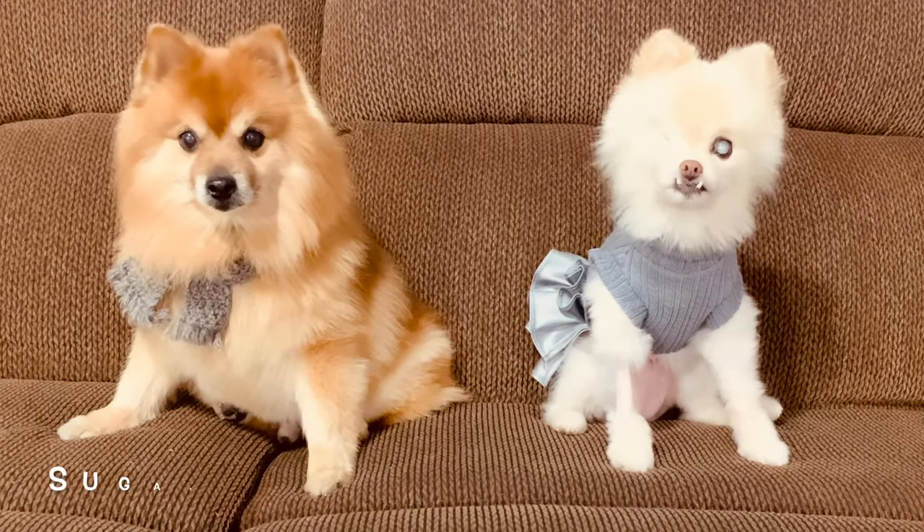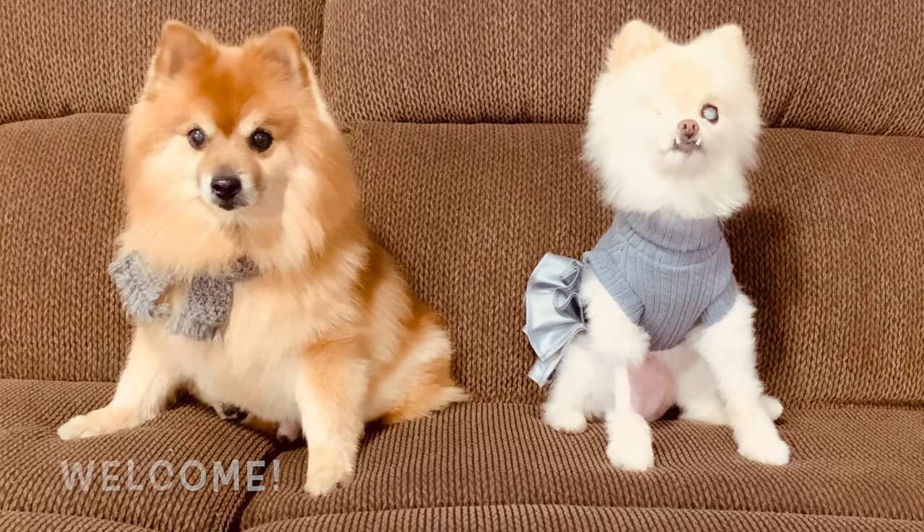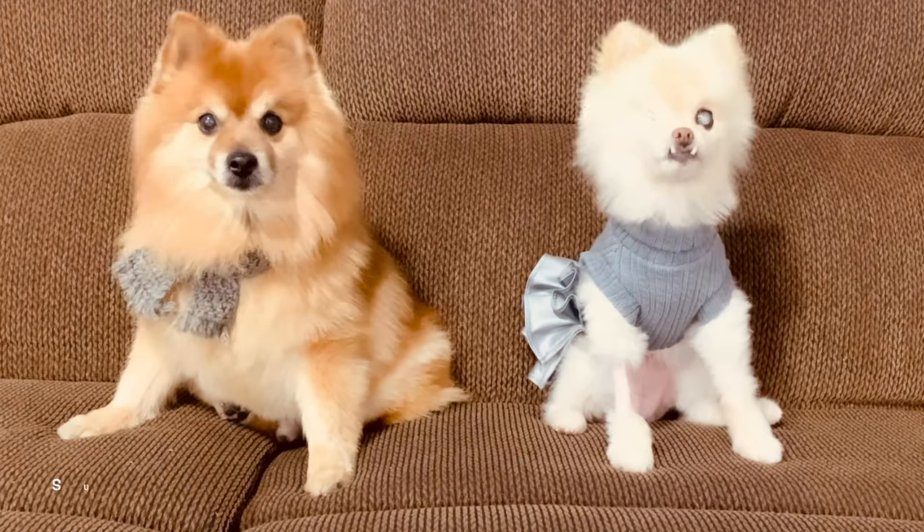Hi, I'm Kitty. And I'm Sugar. Welcome to our channel, or welcome back. If you're new here, we tell things from the dog's point of view. So if that's something that interests you, subscribe.